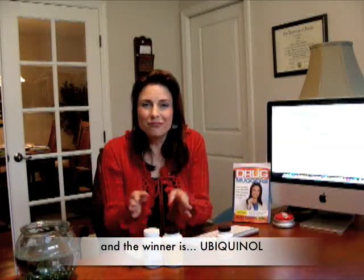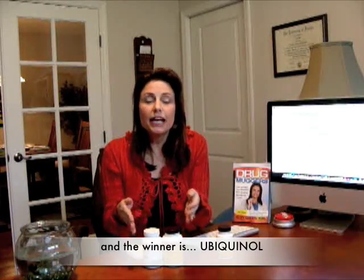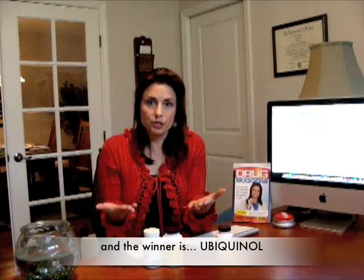So that's basically all it is. If choosing what to pick, I would say take the ubiquinol — we have it, it's active, it gets absorbed faster, and you get higher plasma concentrations. All of that translates to better health, less fatigue, more energy, and less muscle cramping.